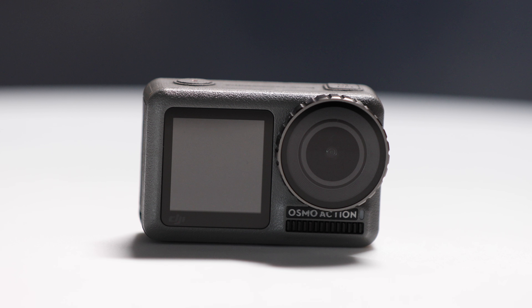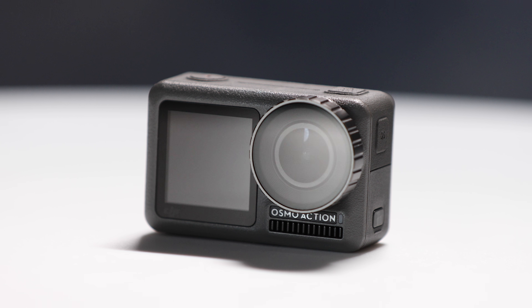Today is a special day because DJI, the company that makes all the crazy drones that everyone's using, has finally announced and they are releasing the one and only Osmo Action Camera. They sent it to me early so I could put it to the test and give you guys my honest opinion on it. I wasn't paid to say anything in this video — everything you're hearing is my own thoughts.